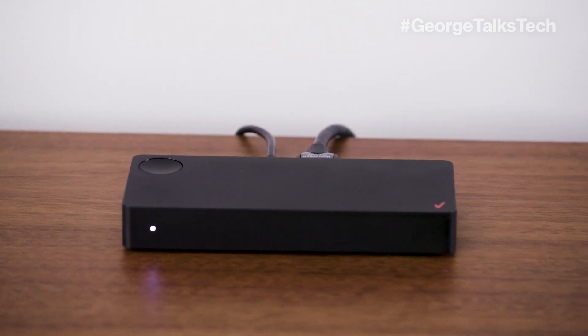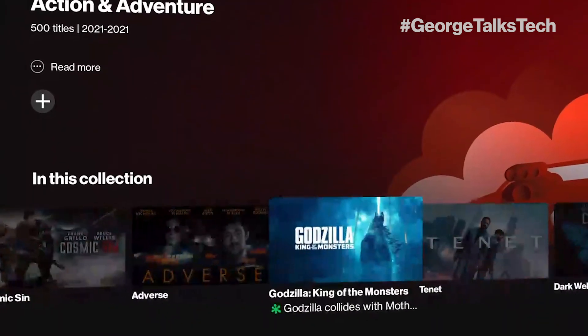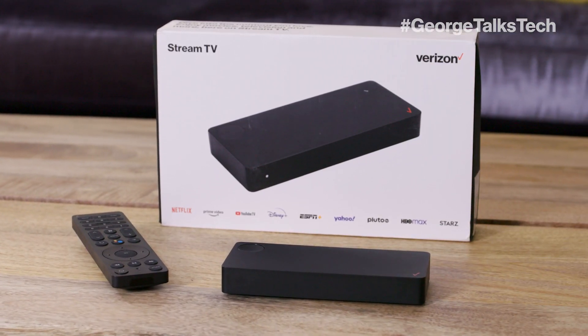It fits nicely in with your entertainment system, or you can mount it behind your TV with the included bracket. And here's a cool thing for Verizon customers — Stream TV is optimized for your Fios home internet and your 5G home, so you can save your favorites, your settings, and even your on-demand programming. The new Stream TV is available right now for $69.99. Visit verizon.com/streamtv to order yours today.